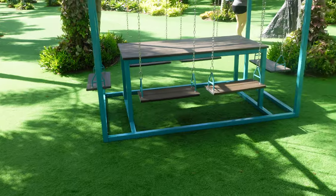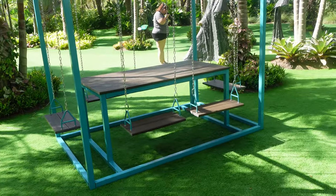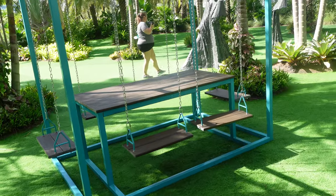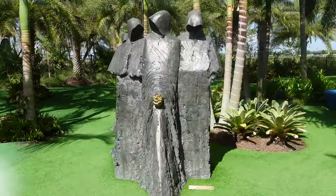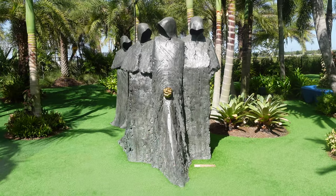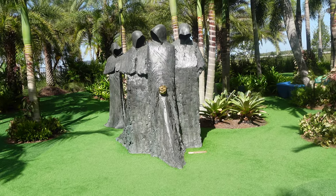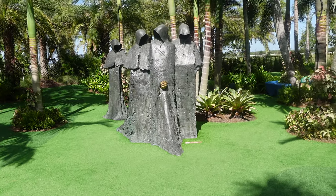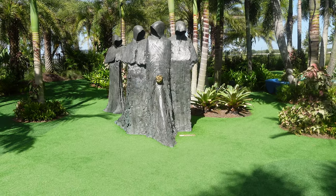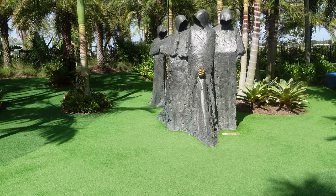There's a pretty cool area to eat out here — it's a little swing set with a table. We also have a sculpture entitled The Cloister Conspiracy from Philip Jackson. It's a very interesting piece with three figures up front and then a single person a short distance behind them, who feels that the three are having a conspiracy.